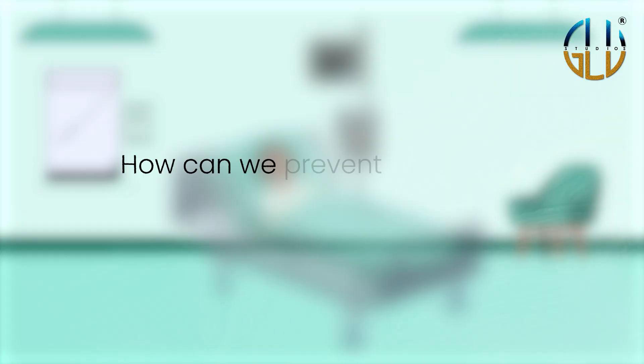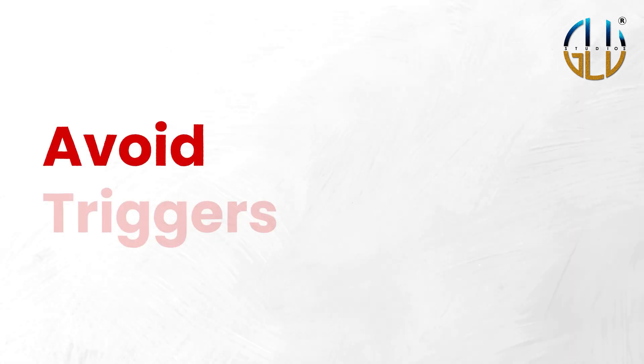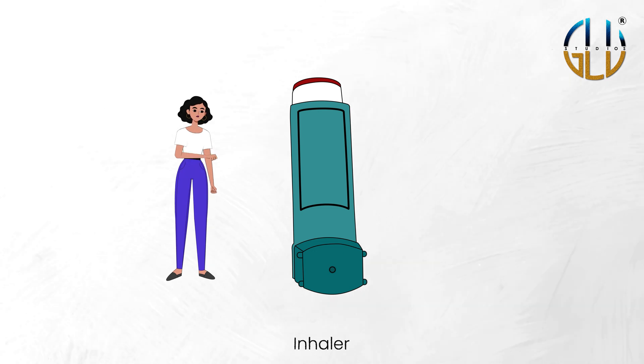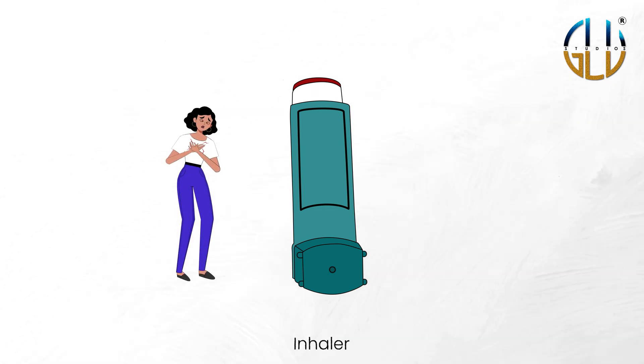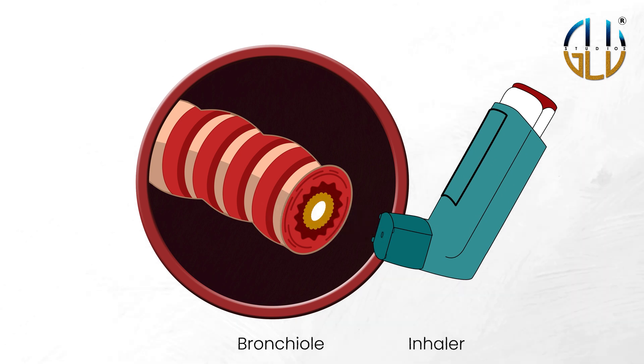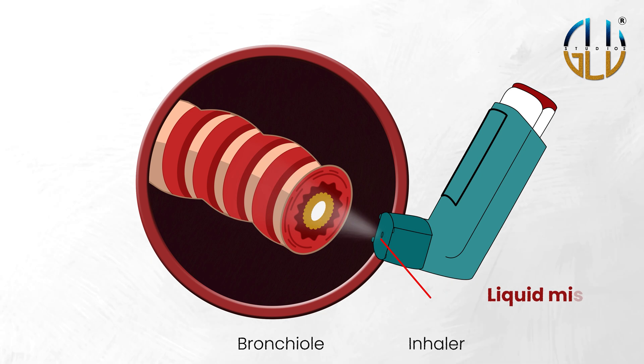So how can we prevent potentially fatal asthma attacks? One way is to avoid these triggers. Another is using inhalers. These medications help asthmatics both control and prevent their asthma symptoms. Inhalers transport medication along the affected airways using a liquid mist or fine powder to treat the problem at its source.